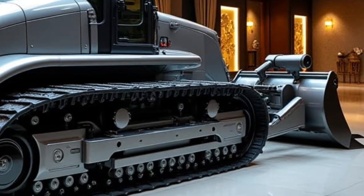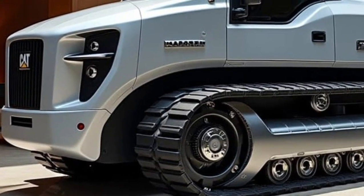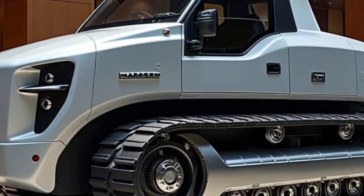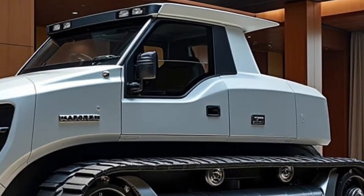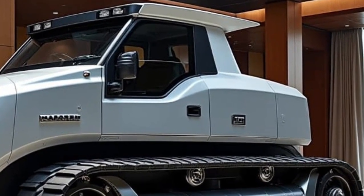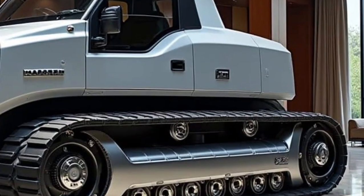Noise and vibration levels have been significantly reduced, creating a smoother and safer working environment. Durability has always been a key strength of the D11, and the 2026 model pushes that reputation even further. The undercarriage has been reinforced using advanced materials designed to withstand extreme stress, abrasive terrain, and continuous heavy loads.